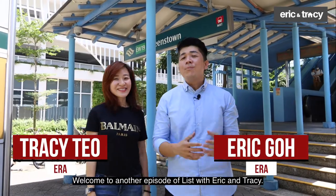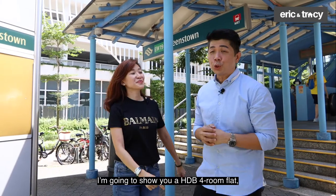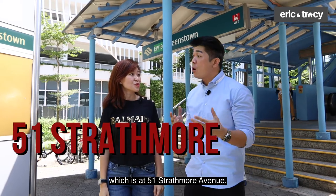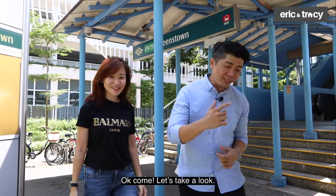Good morning everyone! Welcome to another episode of List with Ariel and Tracy. So Tracy, today we are at Queenstown and Marty. I'm going to show you a HDB 4-room flat which is at 51 Stradmore Avenue. It's just a 4-minute walk from here — and it's fully sheltered. Come, let's take a look.